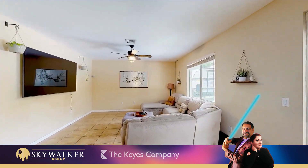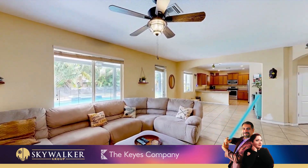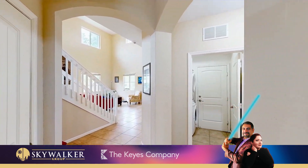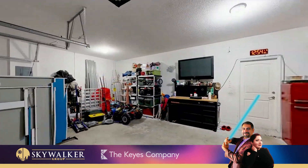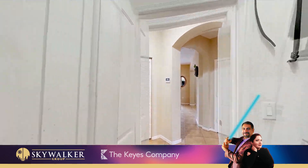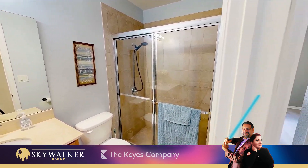Spacious living, dining, and family areas. A separate laundry room.